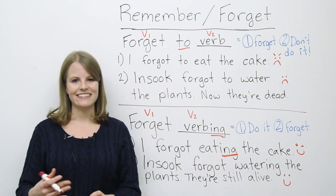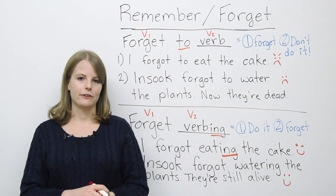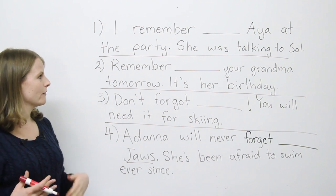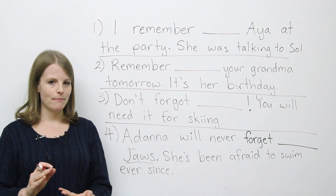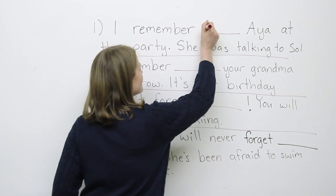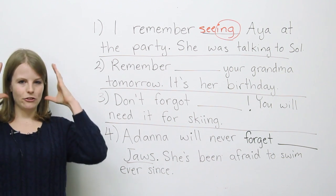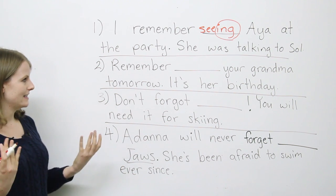Now let's do a quiz on 'remember' and 'forget' in the infinitive and gerund forms. First sentence: I remember ___ Ella at the party. She was talking to Sol. The verb is 'see.' Do you think it's 'I remember seeing Ella at the party,' or 'I remember to see Ella at the party'? If you said 'I remember seeing' — with -ing — you are correct. This has to do with a memory: in my mind, I can picture Ella, I remember what she was doing.